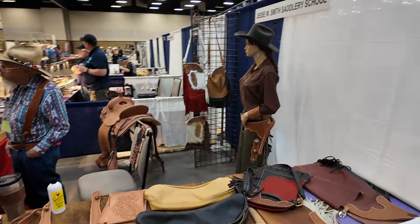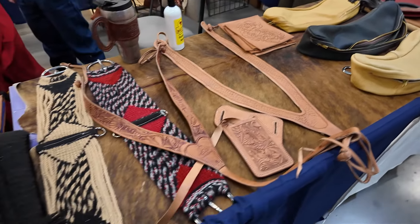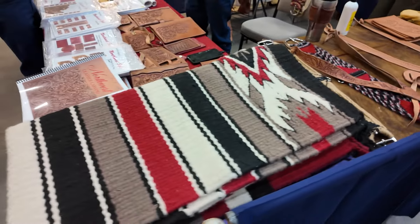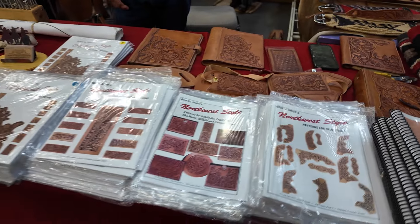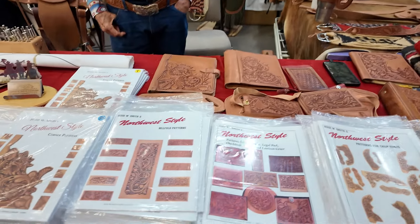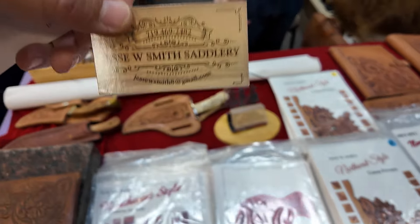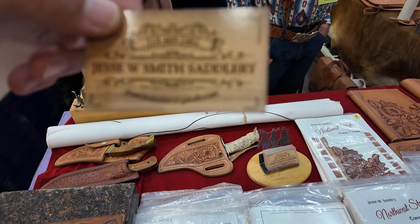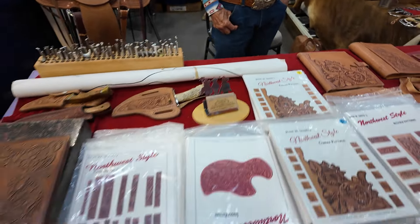Here we have Mr. Jesse Smith. There's more knowledge in this booth than most of the other booths will ever have. Jesse Smith has been an amazing leatherworker and saddle maker for a very long time. He lives in Pritchard, Colorado. He does a lot of teaching and has a lot of great pattern packs for his Northwest style of tooling. Jesse is just an all-around great cowboy and a great guy to know — always got a smile on his face. His email is jessesmith8@gmail.com and his phone number is 719-469-2482.